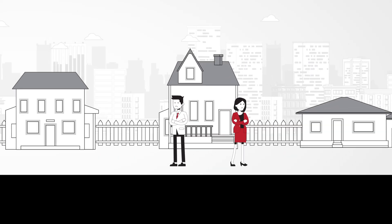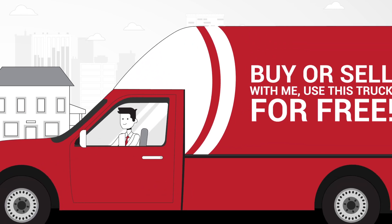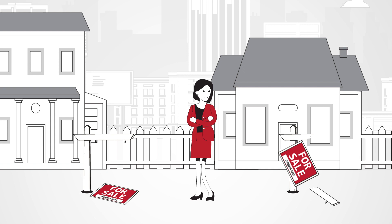Real estate is an incredibly competitive industry. Trucks generate more leads than any sign, giving you a competitive edge. Old-fashioned signs are small, stationary, and decay easily with constant exposure to the elements.